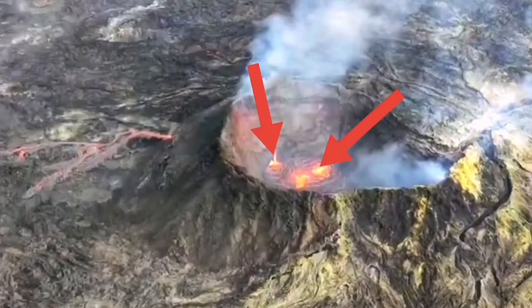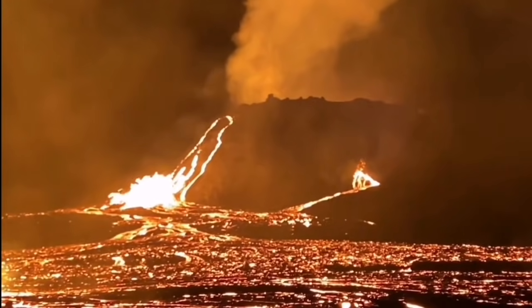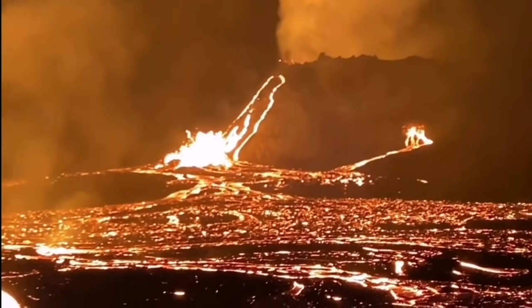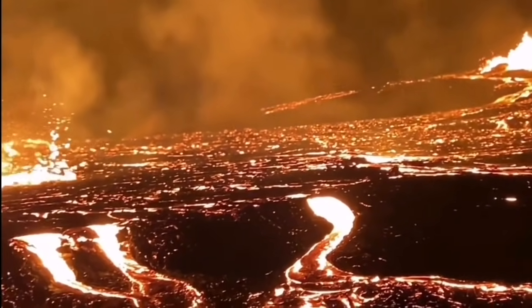I can show you in the still image. We have two sources of lava there — one is under the wall, the other one is at the center somewhere. What we are seeing now is that the wall of the crater to the northwest side is actually cracking, and through the crack, lava is coming out.